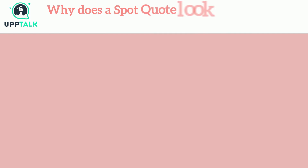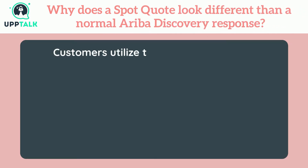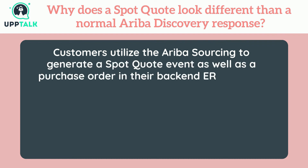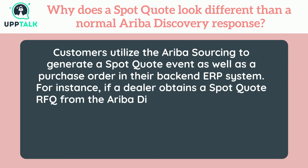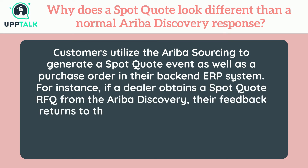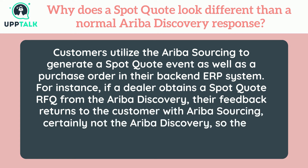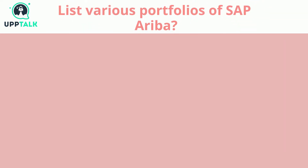Why does a spot quote look different than a normal Ariba Discovery response? Customers utilize Ariba sourcing to generate a spot quote event as well as a purchase order in their back-end ERP system. For instance, if a dealer obtains a spot quote RFQ from Ariba Discovery, their feedback returns to the customer via Ariba sourcing — not Ariba Discovery — so the UI (user interface) appears different from the usual discovery response.